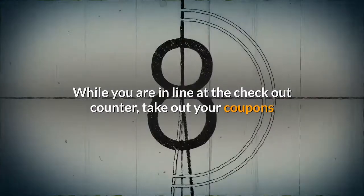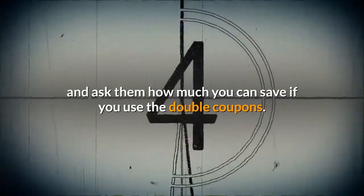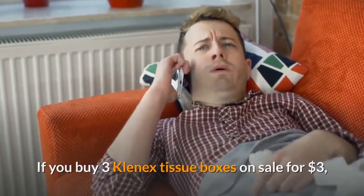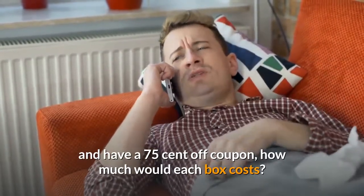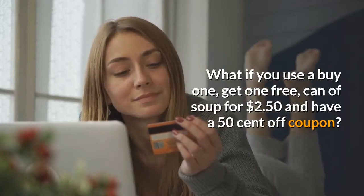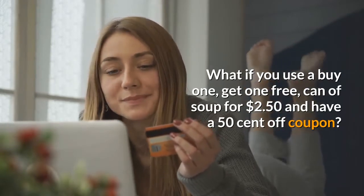While you are in line at the checkout counter, take out your coupons and ask them how much you can save if you use double coupons. If you buy three Kleenex tissue boxes on sale for $3 and have a $0.75 off coupon, how much would each box cost? What if you use a buy-one-get-one-free can of soup for $2.50 and have a $0.50 off coupon?